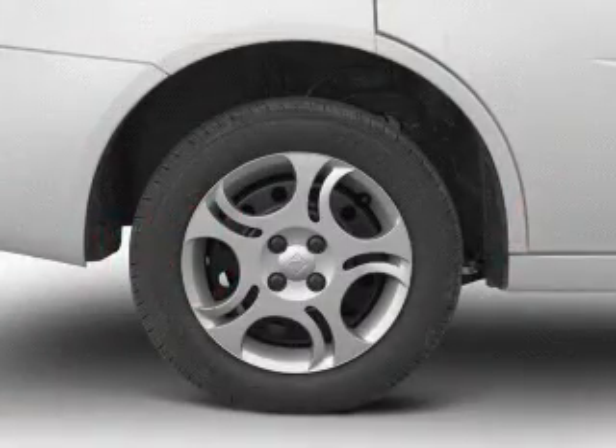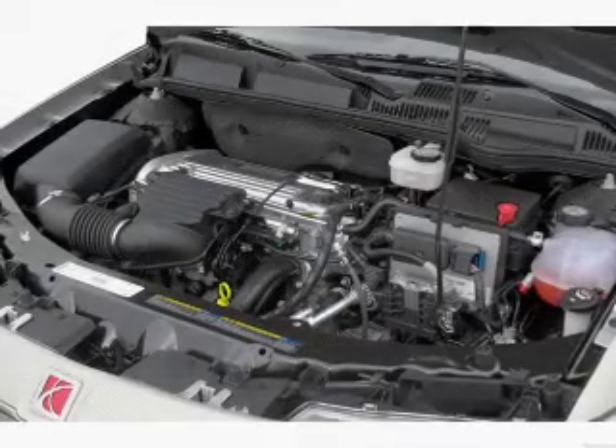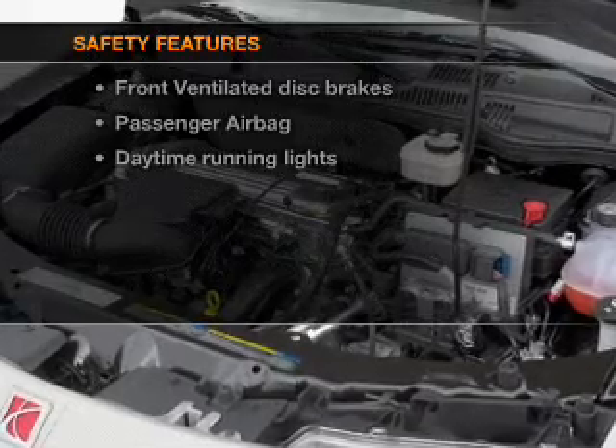Air conditioning, power door locks, power steering, and AM-FM stereo with a CD player. An adjustable tilt steering wheel. And for your peace of mind, the following safety equipment is included.